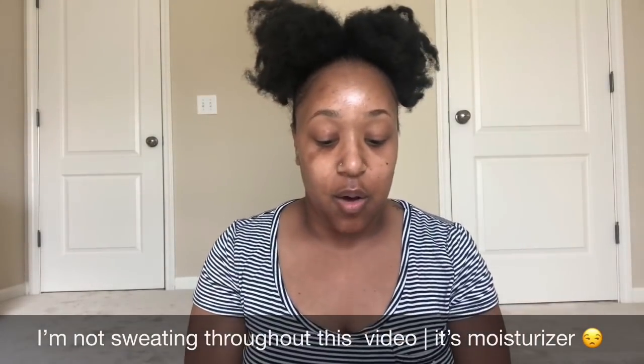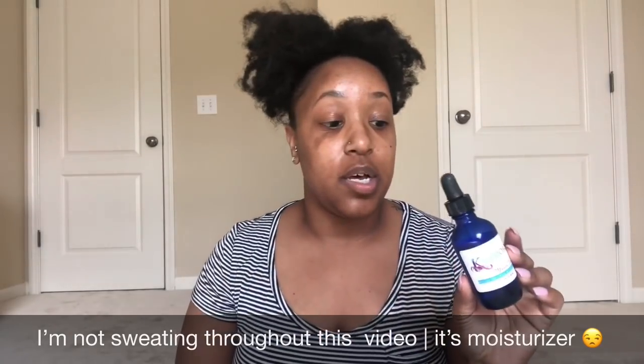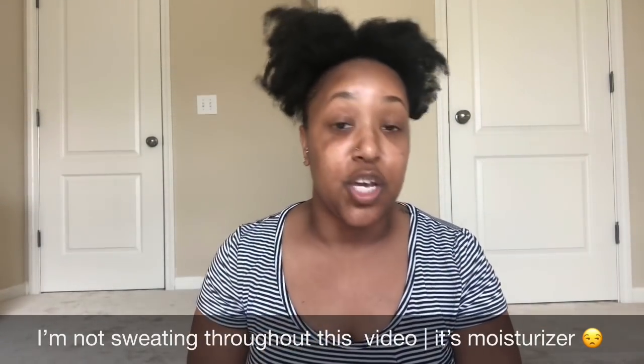Hey guys, welcome back to my channel! It's your girl DannyJae, post your feed TV, and I'm back with another video. Today I'm coming to you live with an update video. About a month ago I did a video on these Kaleidoscope Magical Drops, and this is my update.